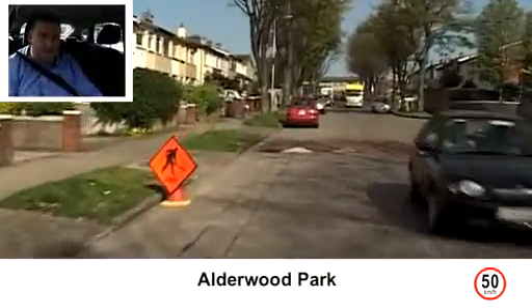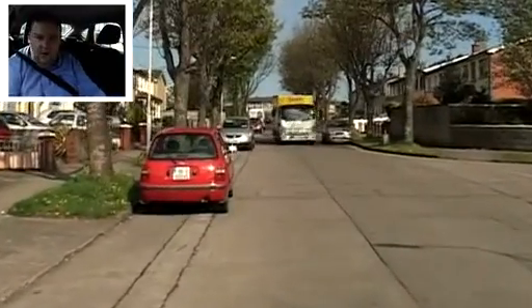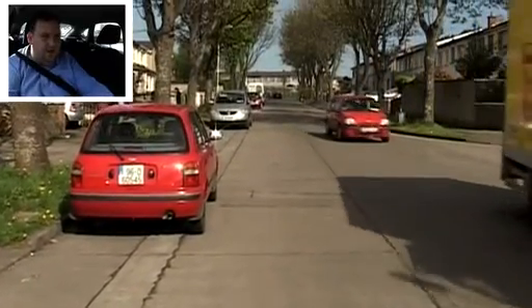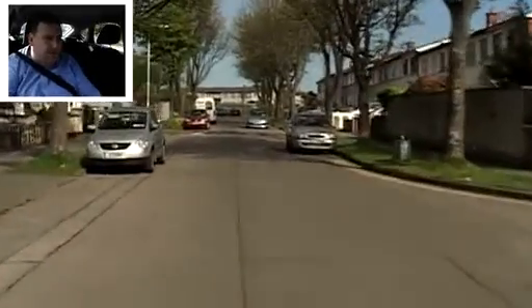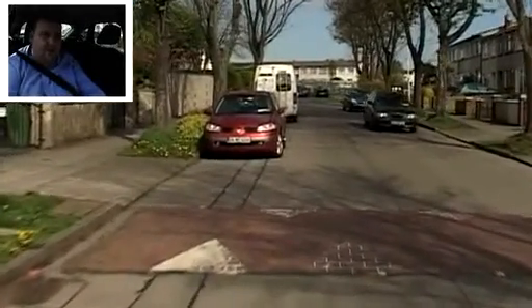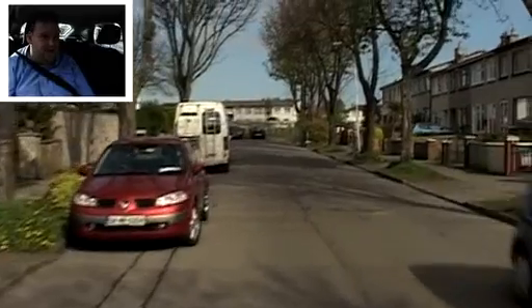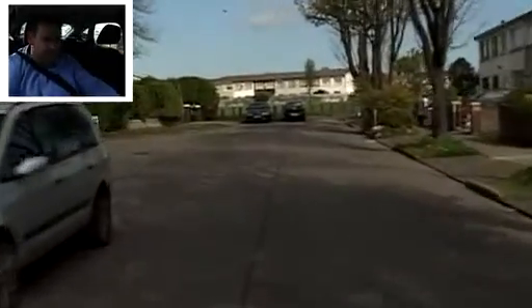Alderwood Park. We're going to hold back here — we're not going to signal because there's a road directly opposite us on our right-hand side, so we don't want to give a contradictory signal. Stay back a couple of car lengths, then make our way around. If it gets a little bit tight, do not worry — just hold back from the parked cars. We will indicate this time because there's no turn opposite. Turning left — main mirror, left mirror, signal left — onto Alderwood Way.